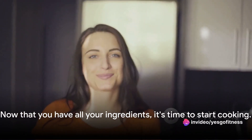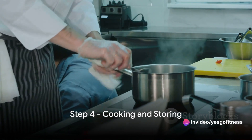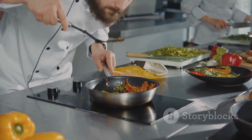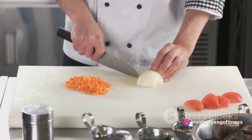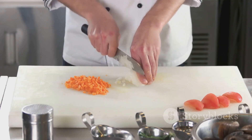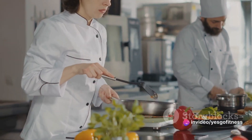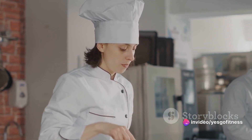Now that you have all your ingredients, it's time to start cooking. Batch cooking is a game changer when it comes to meal prepping — it's like cooking multiple meals at once to save time. Simply pick recipes that have similar cooking methods or temperatures. For instance, if you're roasting vegetables for one meal, why not roast your chicken for another meal at the same time? This way, you're making the most out of your oven's energy and your precious time.